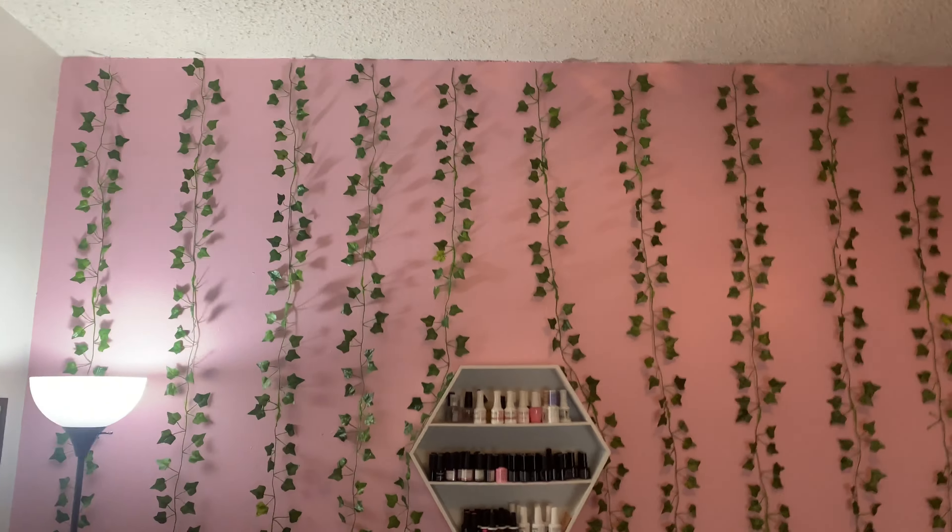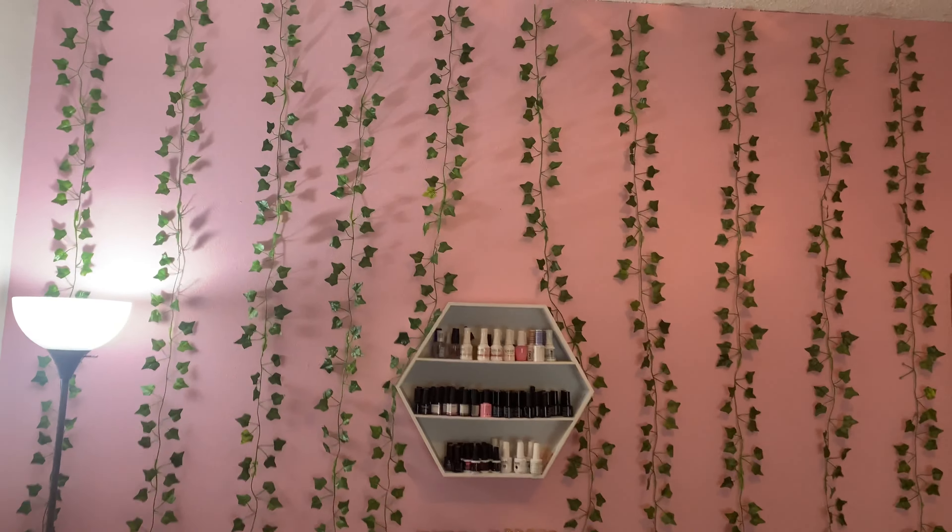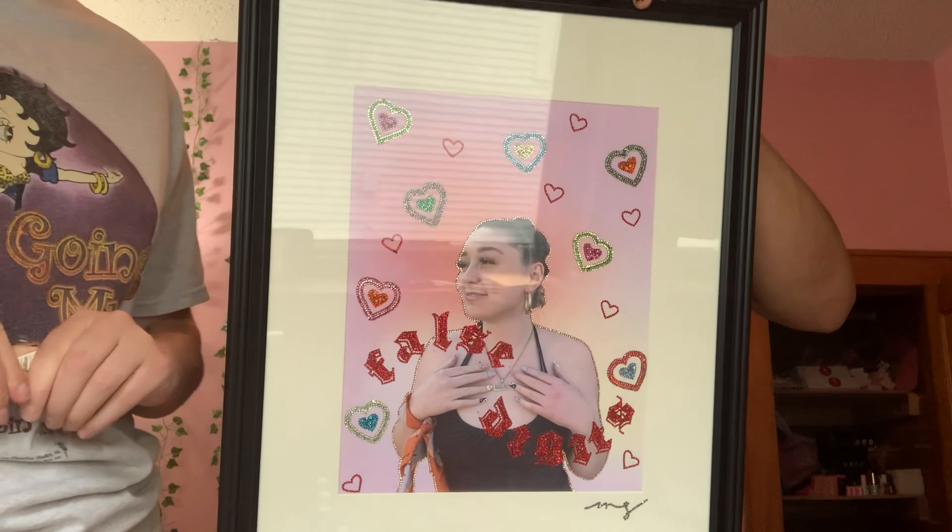It already just looks amazing, but now we're gonna put the three artworks. I'm so excited. So we're gonna do this one in the center.